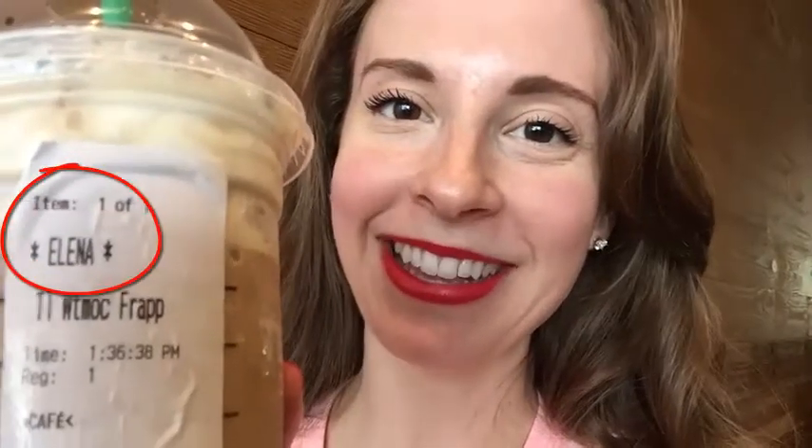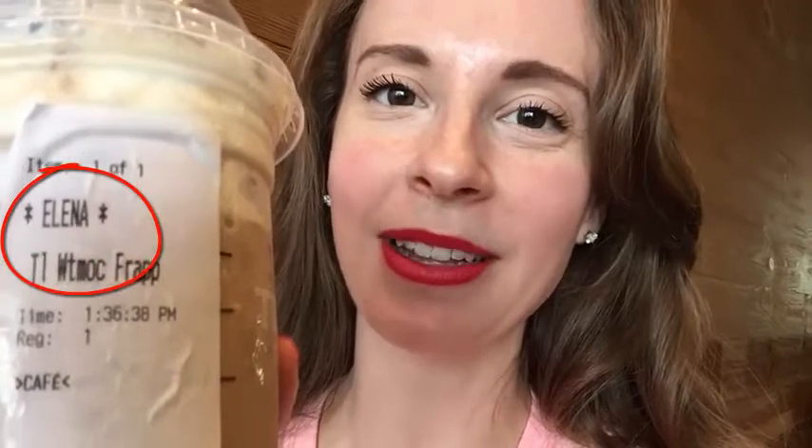They got my name right — they actually spelled it correctly. That's a first. So let's give it a taste test. Definitely has a little bit more of an icy texture, which I kind of like. This one definitely tastes more like white chocolate. Icy avalanche of white chocolate.